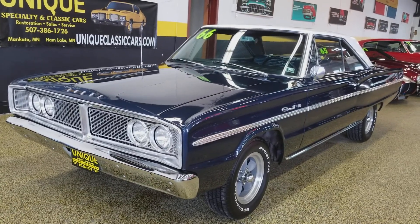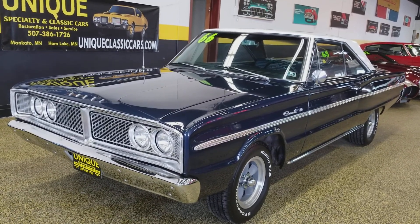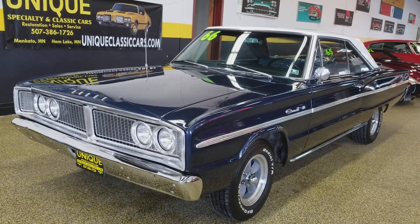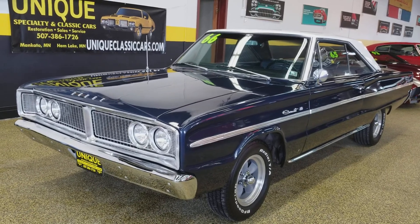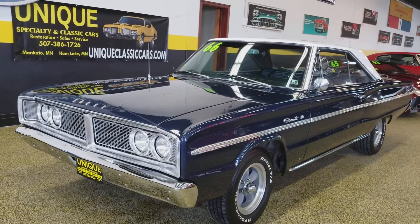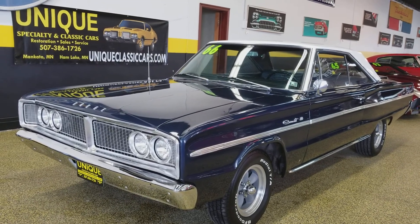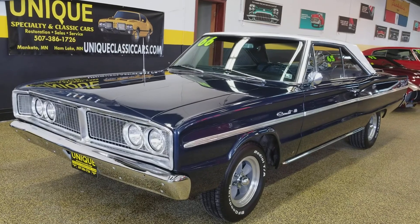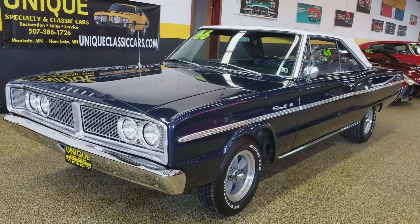You'll be able to see the underside — the pans, inner rockers — everything looks all original on it and it's solid, not patched up or anything like that. At unique classic cars dot com you can see the interior pictures, engine bay pictures, the trunk, and the underside. Very solid car that came to us from the southeast. Give us a call — Unique Specialty Classics, 507-386-1726 — 1966 Dodge Coronet powered by a 360.